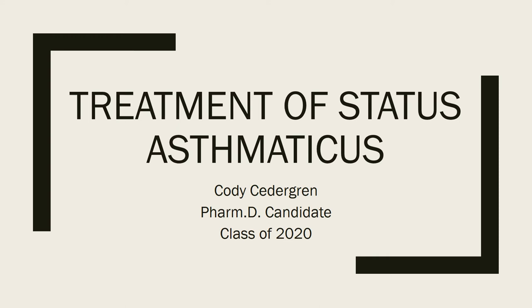Hey guys, my name is Cody Suttergren. I'm a fourth year pharmacy student. I want to talk to you today about the treatment of status asthmaticus. Going through pharmacy school, I actually did not learn about status asthmaticus until my fourth year. I was on a hospital rotation and we had the first patient with status that the hospital had ever seen and they didn't have a protocol in place. So I got to help develop a protocol that's actually implemented into the hospital today.